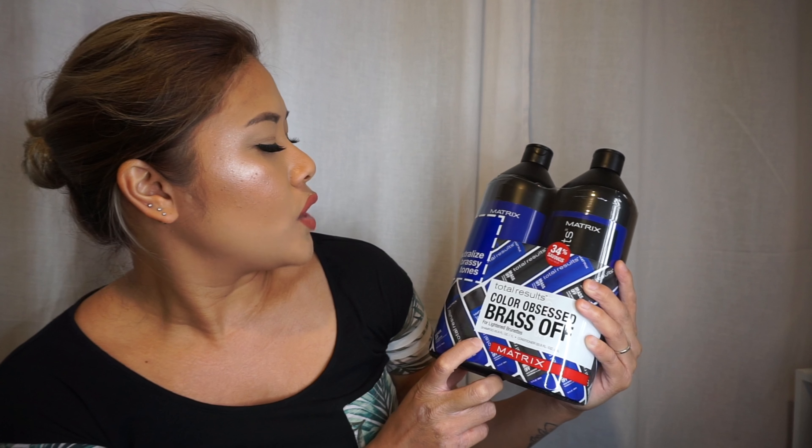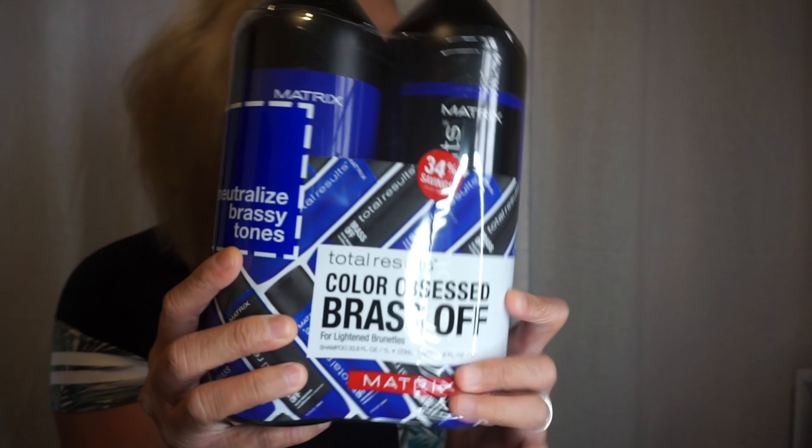I also got the Matrix Color Obsessed Brass Off for lightened brunettes, which basically neutralizes brassy tones. I have blonde hair and I want to go red eventually — I'd need to go lighter to get really ash, white, or bluish-purple. But for now this duo just maintains what I have. I did just tone it, so this will help keep it up.